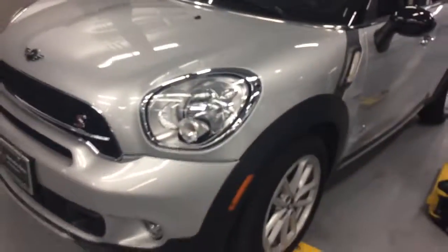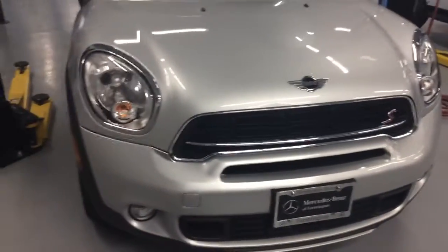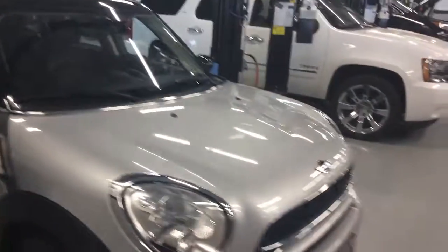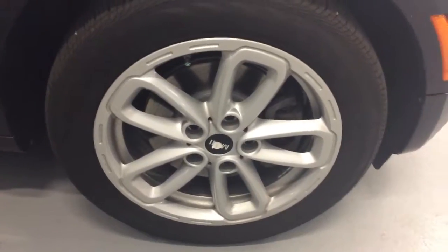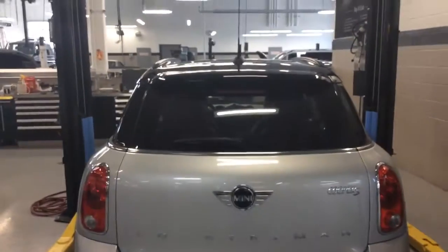Let's take a look at the aesthetics here, the front end of the vehicle. Wow, that just really is a great looking car. Let's take a look at the rims. It has a little bit of privacy glass too.